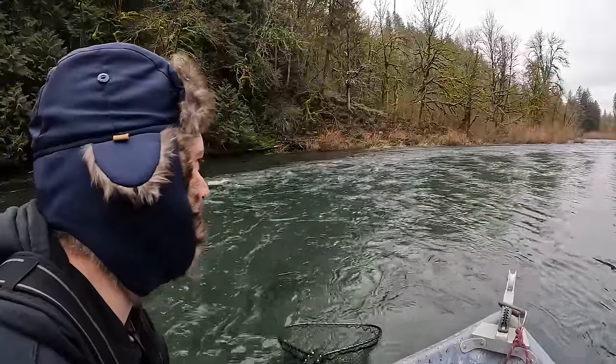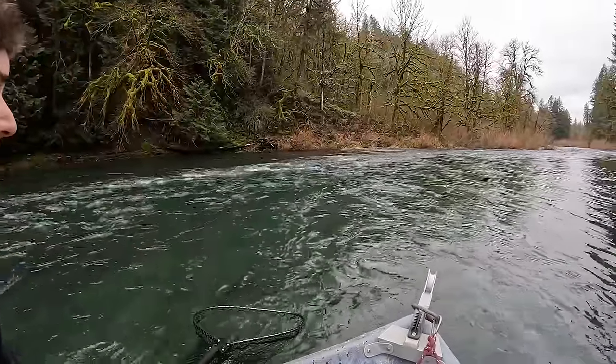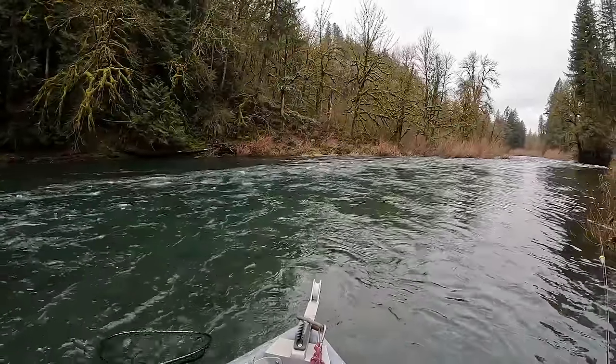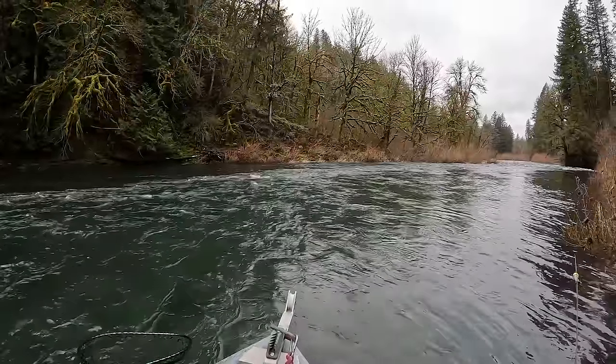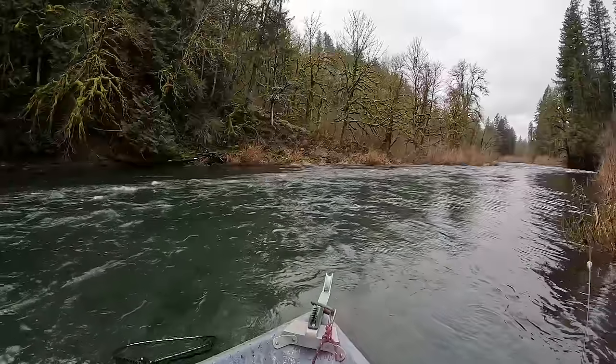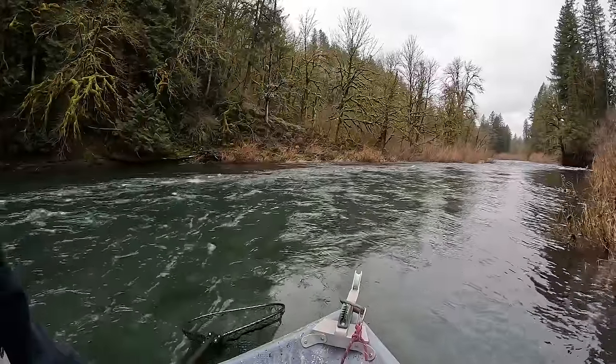That looks like a good fish, Tyler. That's strong, good size. He's not happy. Going back on the run. This is all good, right? This is what we go winter steelhead fishing for, you guys. This is what it's all about. This is what we fish all winter for — these moments.